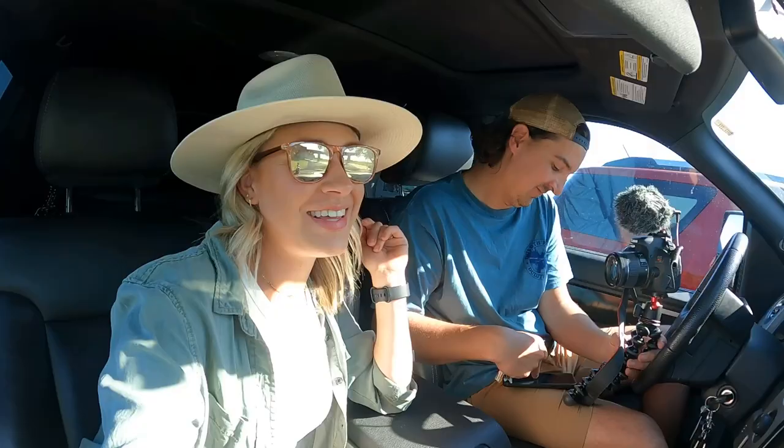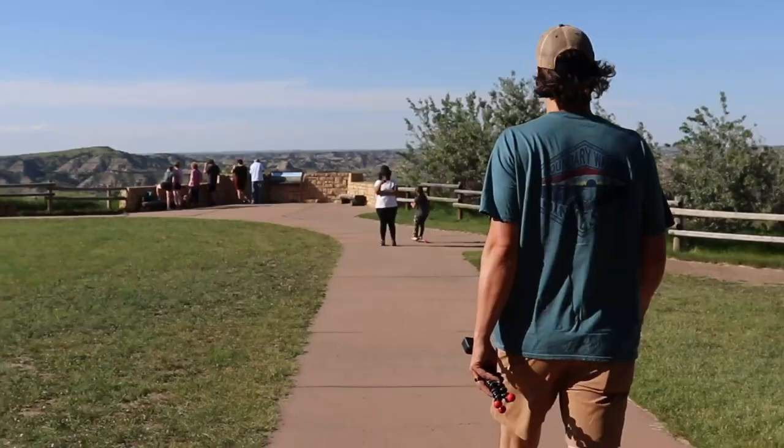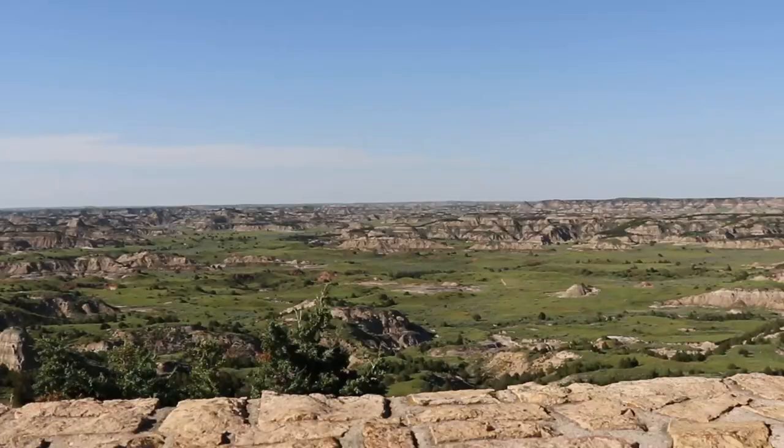Stop number one is the Painted Canyon Visitor Center. I've got my Instagram hat on. Dogs are in the back — we brought the girls with us because it's so hot outside that we couldn't leave them in the camper, so they get to literally chill in the AC while we go check this out. Unfortunately, the visitor center closes at five, which we probably should have known. Either way, this is a great place to stop and get a panoramic view of the canyon.